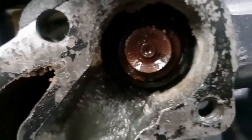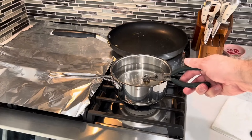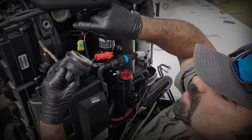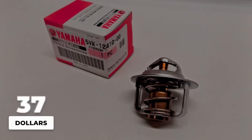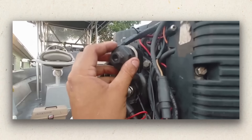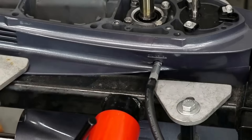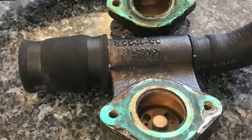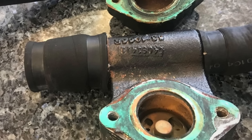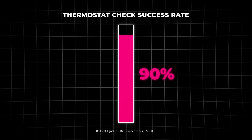Remove and inspect thermostats every 300 hours. Drop them in boiling water and verify they open fully. Look for corrosion, debris, or weak springs. New thermostats cost $40 for the pair — a warped cylinder head from overheating costs $10,000 to repair. When you reinstall thermostats, use new gaskets and apply a thin coat of marine sealant. Most overheating problems are not failed thermostats — they are air leaks around old gaskets that prevent proper coolant flow. This 15-minute check prevents 90% of overheating failures.